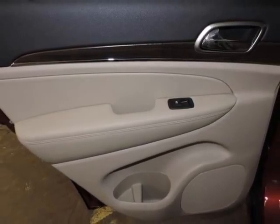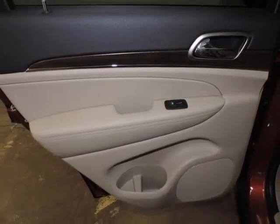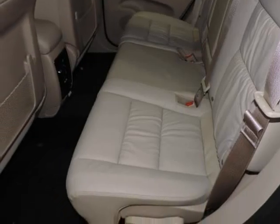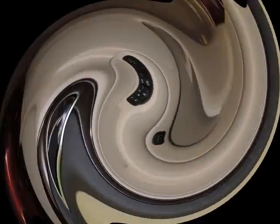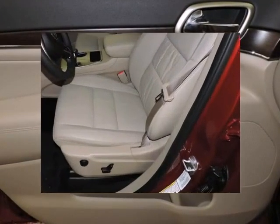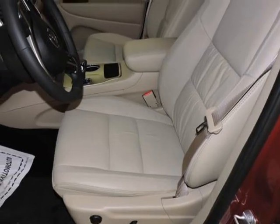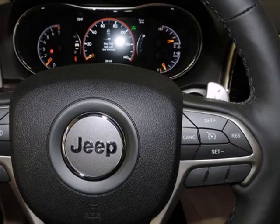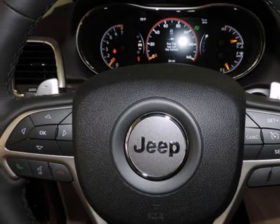Electronic stability control (ESC) and roll stability control (RSC). Outboard front lap and shoulder safety belts incorporated, rear center 3-point, height adjusters and pretensioners, rear camera, rear child safety locks, rear parking sensors, side impact beams, and tire-specific low tire pressure warning.